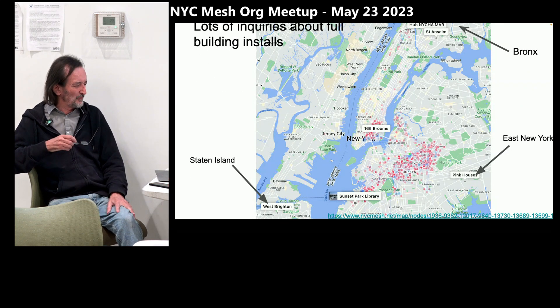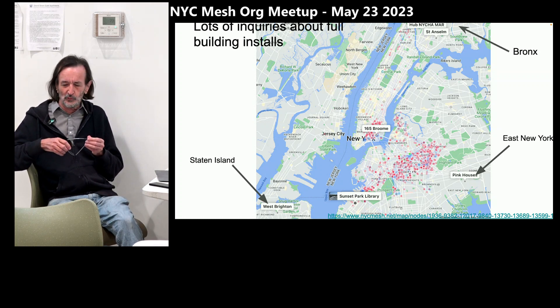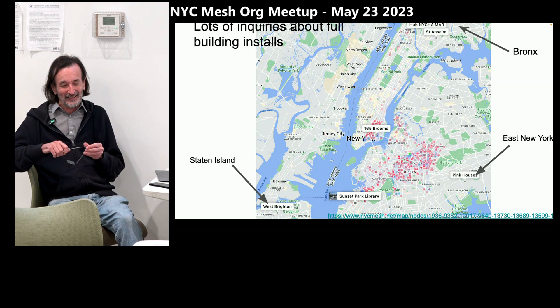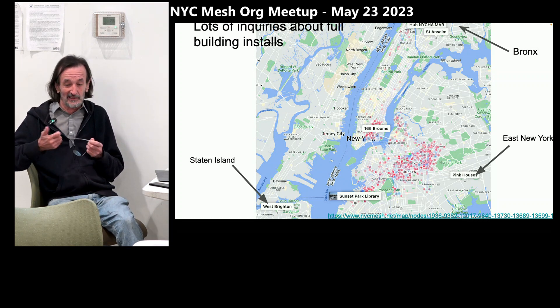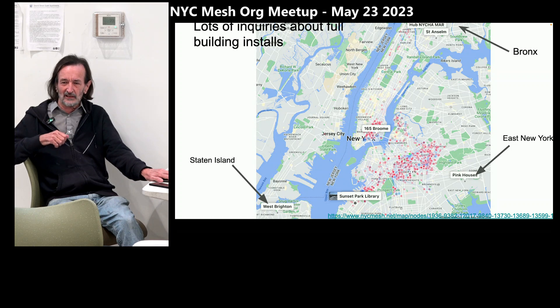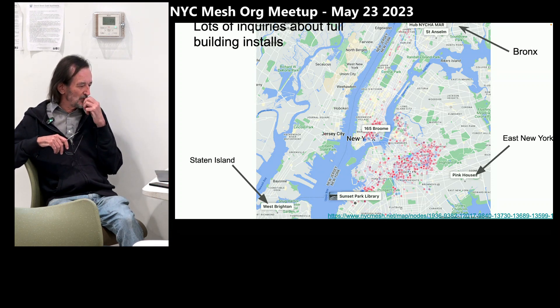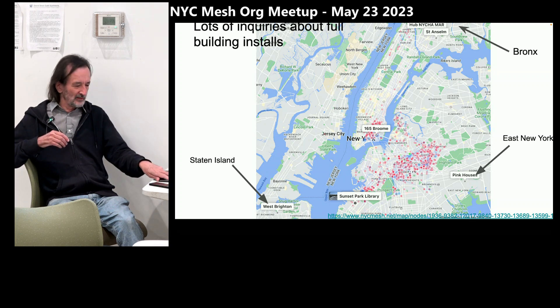One thing that's changing is we're getting a huge number of inquiries about full buildings, and that's taking up all of my time. I spend a huge amount of hours per week doing site surveys, talking to construction people, talking to architects. It's kind of overwhelming. Eventually we'll have to take on a contractor or a full-time position to do this. But for the mesh it's great if we can start doing these buildings — we help a lot more people and it's a lot faster to do a whole building than to do a single apartment.